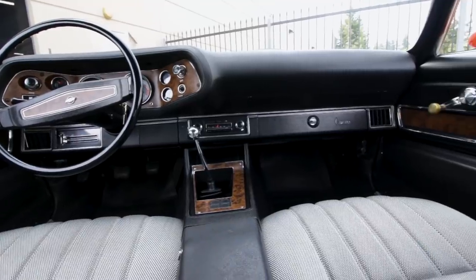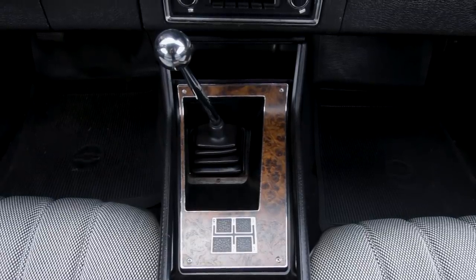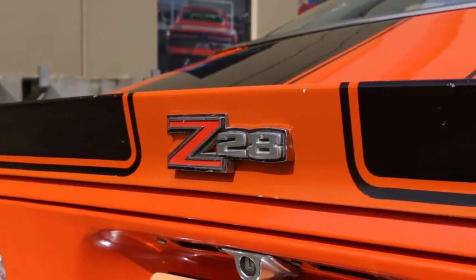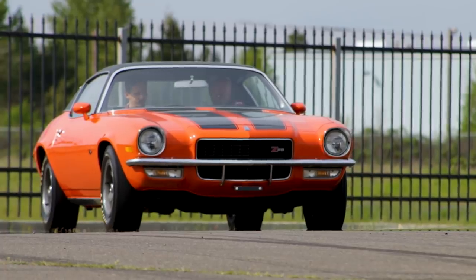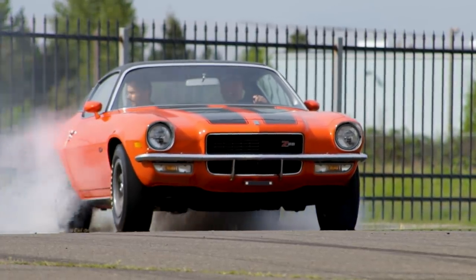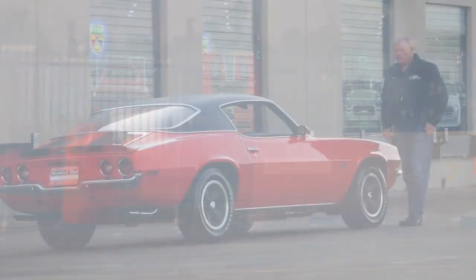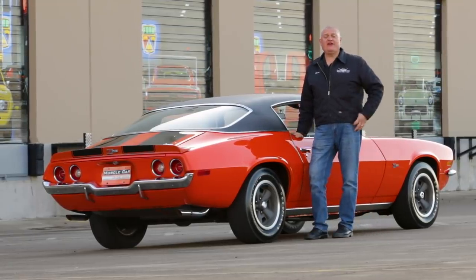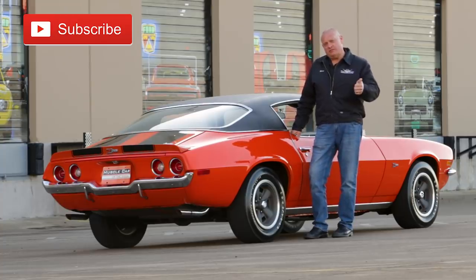Today's Z-cars are amazing machines, but which do you like better? The Brothers Collection is always seeking out clean examples of cool muscle cars, and this low-mile Z28 is a perfect example. Subscribing to our channel updates you just as soon as our new episode hits the streets, so go ahead and push that button, and we'll see you on the next lap of Muscle Car of the Week.